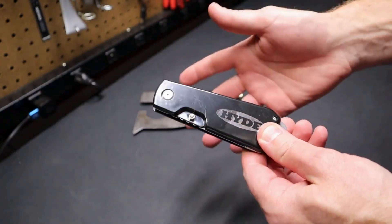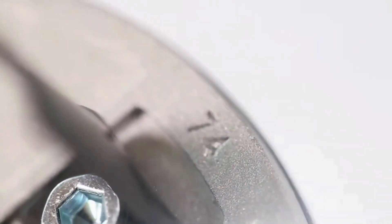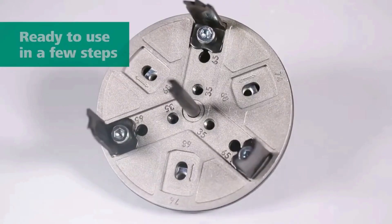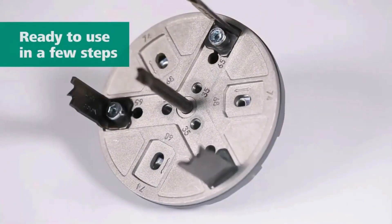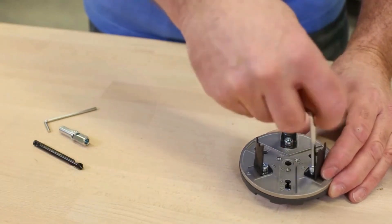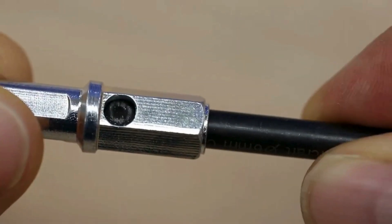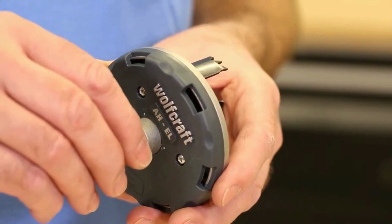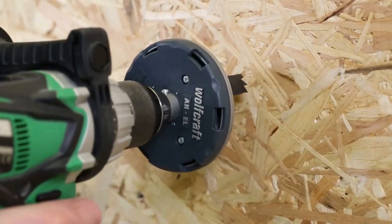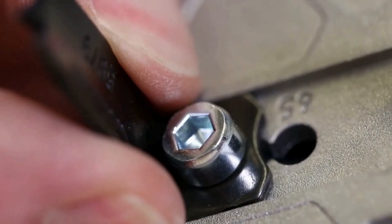The Wallcraft Adjustable Electric Hole Saw is a cutting-edge tool designed for precision and versatility in hole drilling applications. This innovative device features an adjustable cutting diameter, allowing users to customize hole sizes effortlessly. Its electric-powered mechanism ensures consistent and efficient cutting through various materials including wood, drywall, and plastics. The hole saw is equipped with durable, sharp blades for clean and accurate results.